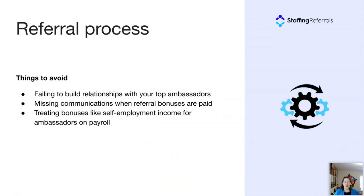A few things to avoid in the process: failing to build relationships with your top ambassadors. Referrals follow the 80/20 rule — 80% of your best referrals come from 20% of your ambassadors, so invest in deepening those relationships. A big mistake is missing communications when referral bonuses are paid — ambassadors get frustrated and call asking where their bonus is. Also avoid treating bonuses like self-employment income for ambassadors on payroll. We have a blog article where I recently interviewed a staffing tax expert, and he said that while this may be easier for the agency, it's not the right way to do it and isn't the best for ambassadors.